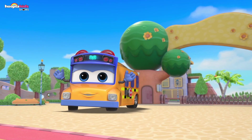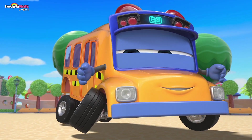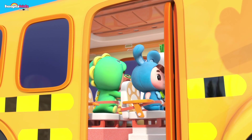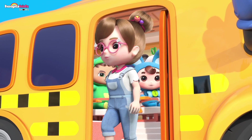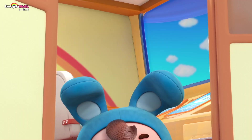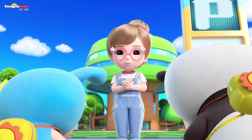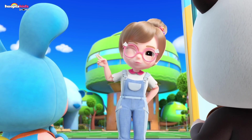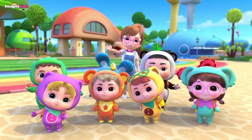We're at the kindergarten! Go-Go Bus! Gordon has arrived safely! Beep beep! Okay, kids! Time to get off the bus! Yes, Sandy! We're here! No need to rush! Let's have some fun today! Children, I'll see you in class later! All right, teaching assistant Gordon!